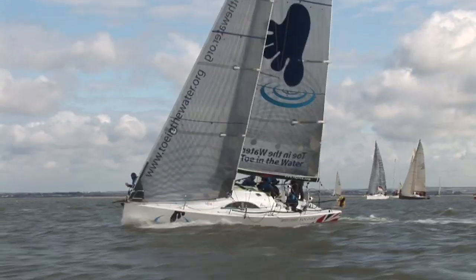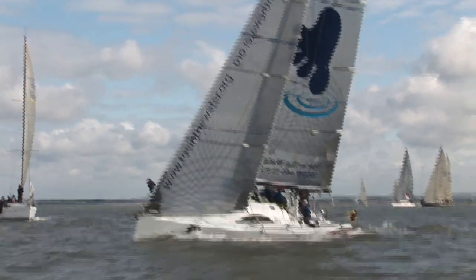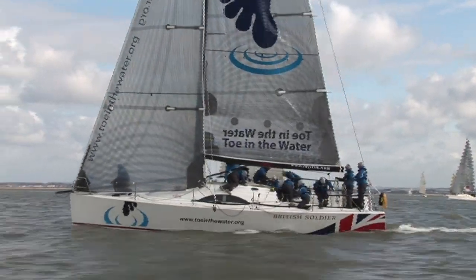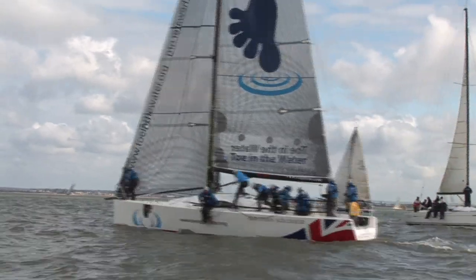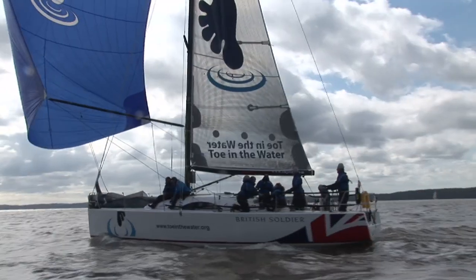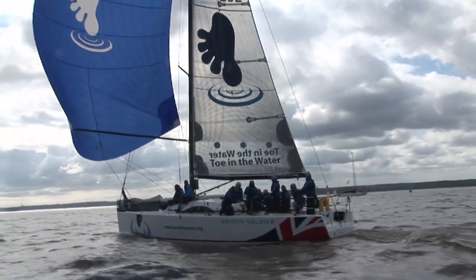The charity Toe in the Water, which uses sailing to help injured servicemen rehabilitate, had two boats in the regatta. The largest, Big Toe, was the A40 sailed by Brian Thompson, and they finished an impressive fourth in Class 1. On the first day they were lying second overall, dropped to fourth on the second day and stayed fourth on the third day — pretty good out of fourteen boats for a team that had never sailed before the day before the race, and many of whom had never been on a boat before.